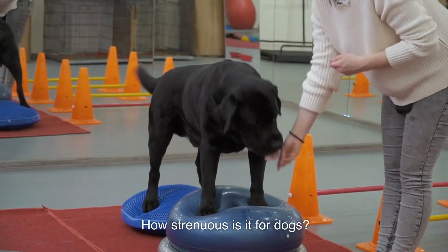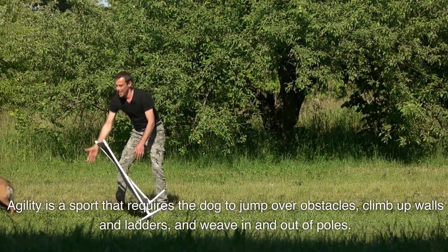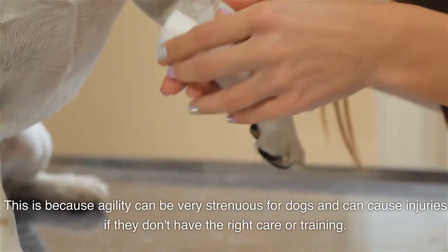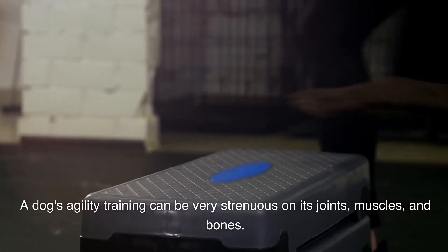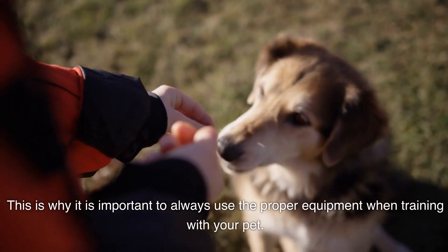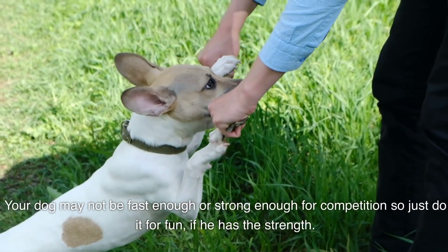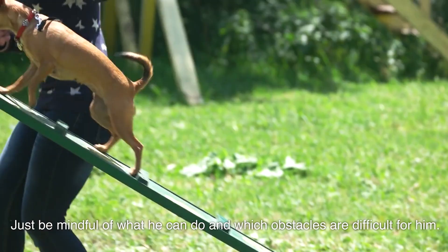How strenuous is it for dogs? Agility is a sport that requires the dog to jump over obstacles, climb up walls and ladders, and weave in and out of poles. Agility can be very strenuous for dogs and can cause injuries if they don't have the right care or training — it's hard on their joints, muscles, and bones. It's important to always use proper equipment and give them plenty of water throughout the day. Your dog may not be fast enough or strong enough for competition, so just do it for fun if he has the strength, and be mindful of which obstacles are difficult for him.